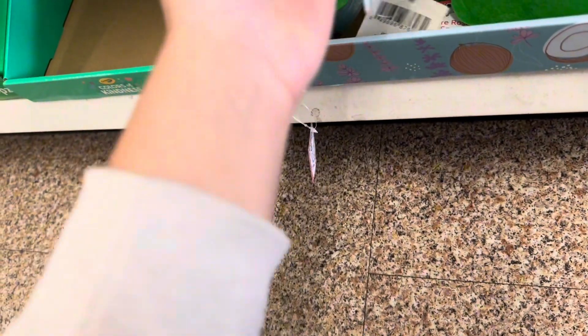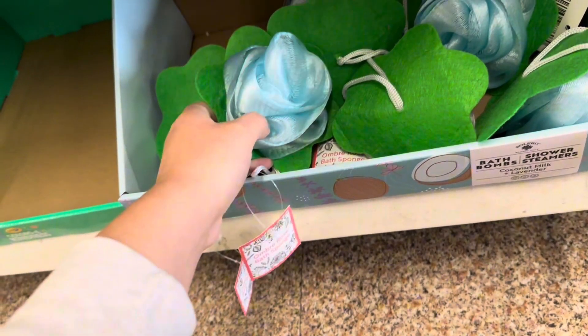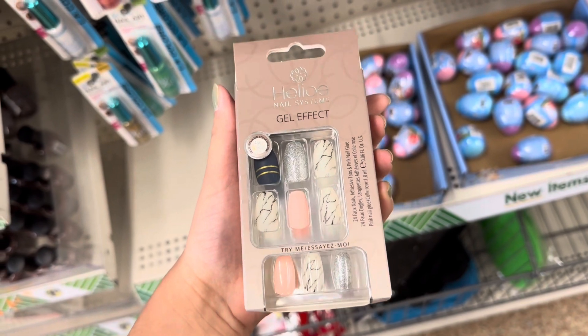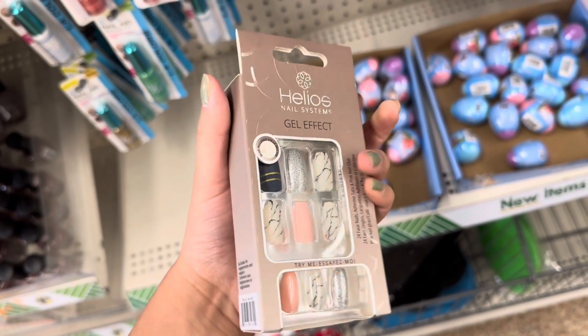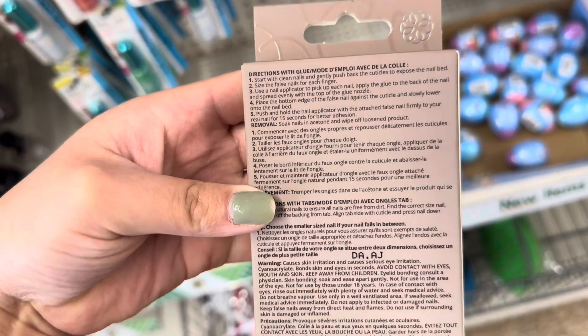I also found this really beautiful rose petal bath sponge — they only had it in blue at this store. Oh my goodness, these press-on nails are so beautiful — you get 24. I'm definitely taking this home.